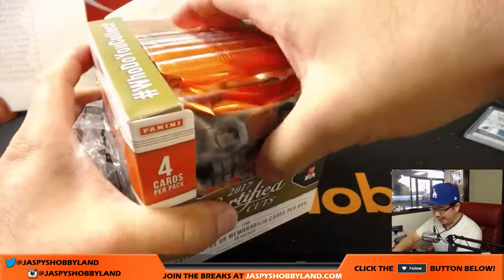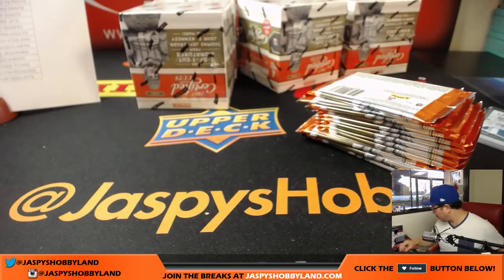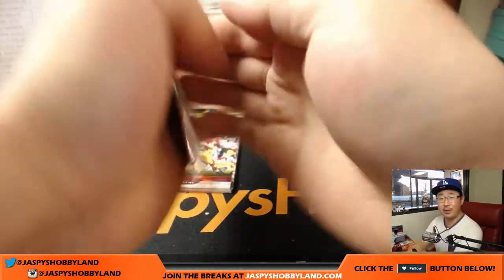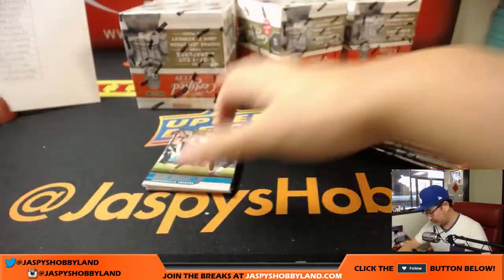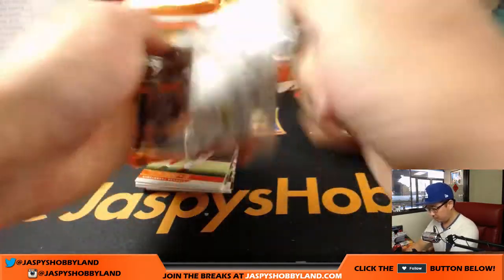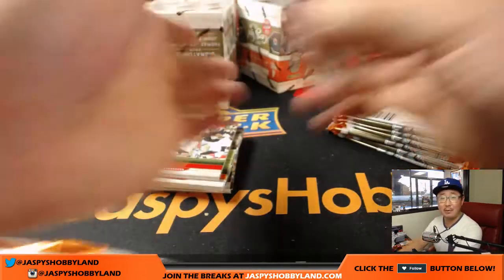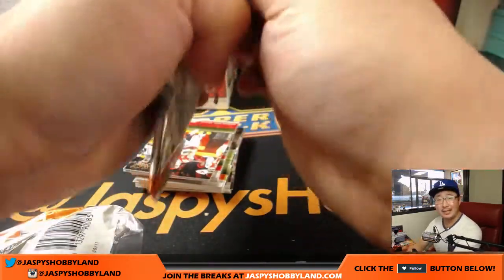Now we're into the second half of the break. Thanks everyone. Remember — two cut autos per case, still looking for the other one. Jazbeeshobbyland.com — if you want to do more of this Certified Cuts, I'd like to do at least another case tonight.